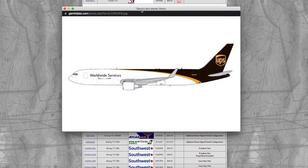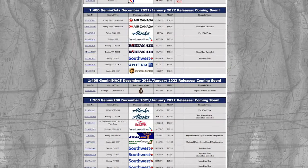We've come to the last 1:400 cargo/passenger model. We have a UPS 767-300. Registration on this is N322UP, and it's $52.95.